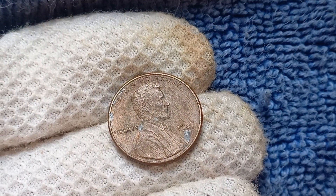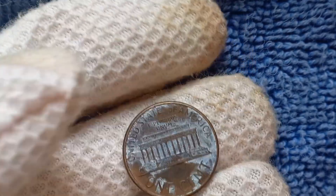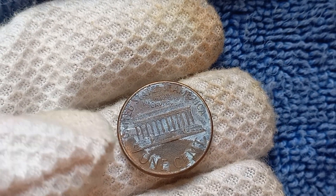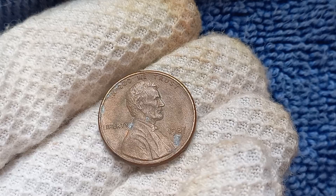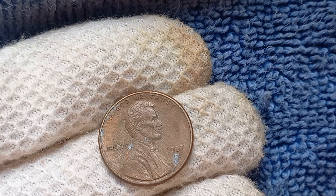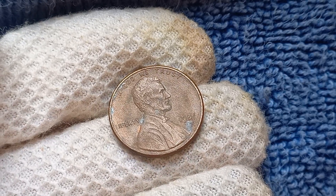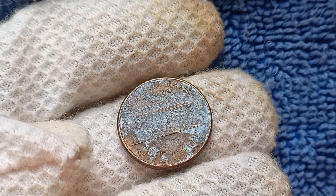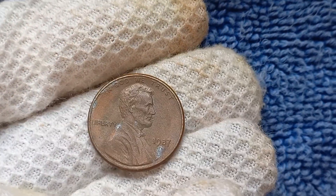The D-Mint Mark indicates it was minted in Denver, Colorado. Why is this particular penny worth so much money? It all comes down to rarity and condition. There are believed to be only a few known to exist in pristine condition, making it a highly sought-after coin among collectors. There are also known variations of the 1987 D-Mint Mark Lincoln penny that can significantly impact its value. One such variation is the double-die error, where the coin was struck with a misaligned die causing doubling of the image. This error can greatly increase the coin's value, especially if it is in excellent condition.